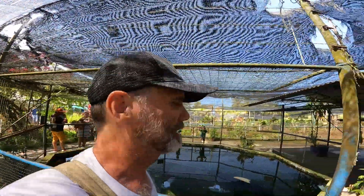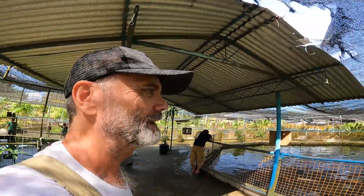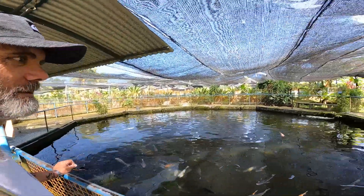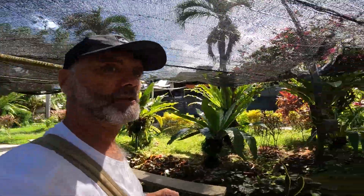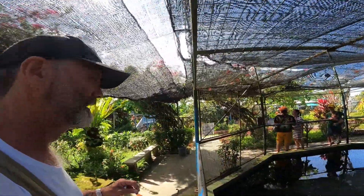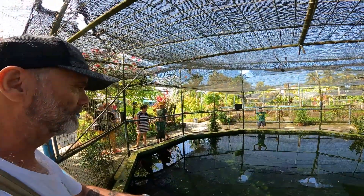Unbelievable. I wasn't expecting this — I thought it would just be crocodiles. I think we've got birds over here. Oh look, these are all the koi fish in here. Wow. That one there was a monster though — that would be the biggest koi I've ever seen. And I believe they only grow as big as their pool will let them.